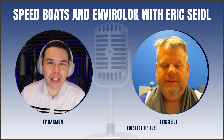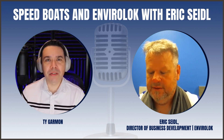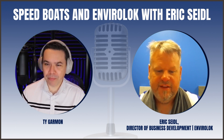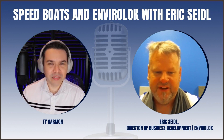Hey everybody, welcome back to the pod. Today we've got Eric Seidel. He's the director of business development with EnviroLock. Eric, thanks for joining us today. Thank you very much, Ty. It's my pleasure for being here and I appreciate the opportunity to connect with you.